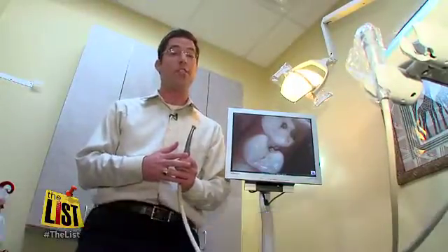Dr. Naik has been using this technology for just over two years. She says it's a chance to be proactive and help her patients before it's too late — and before she has to use the dreaded drill.